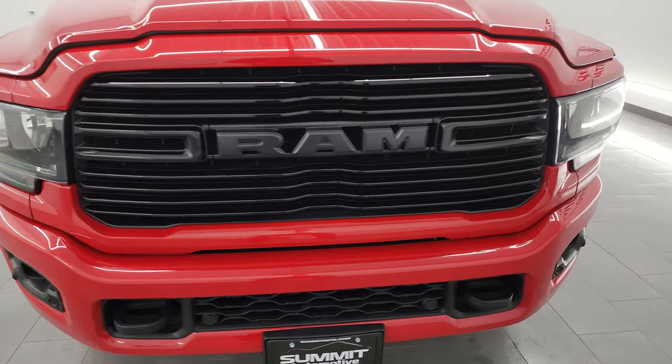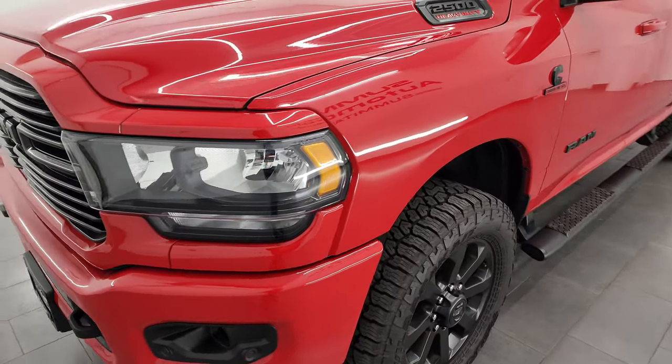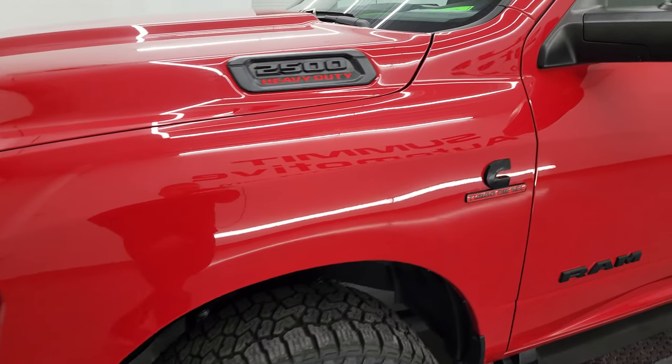Super clean all the way around inside and out, and that's exactly what I'm going to do in this video — go all the way around, go underneath, start it up, take a look under the hood, show you all the options on the inside, and just give you the most accurate representation I can of the truck.